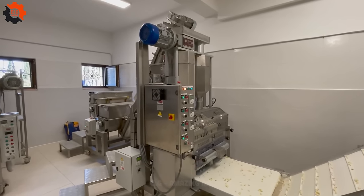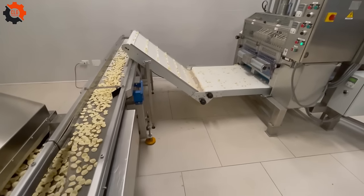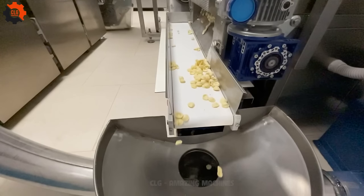This powerhouse of a machine can churn out a whopping 400 pounds of pasta in just one hour, making it the pasta king of efficiency and speed — it's like having a pasta party on steroids.